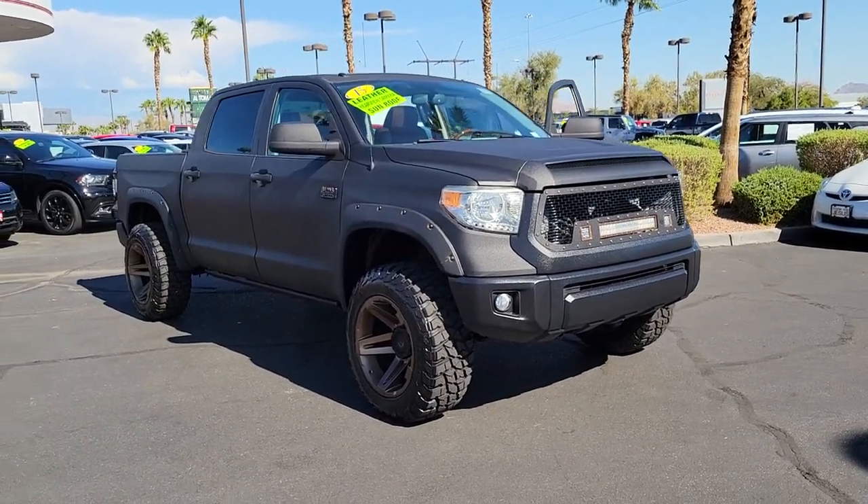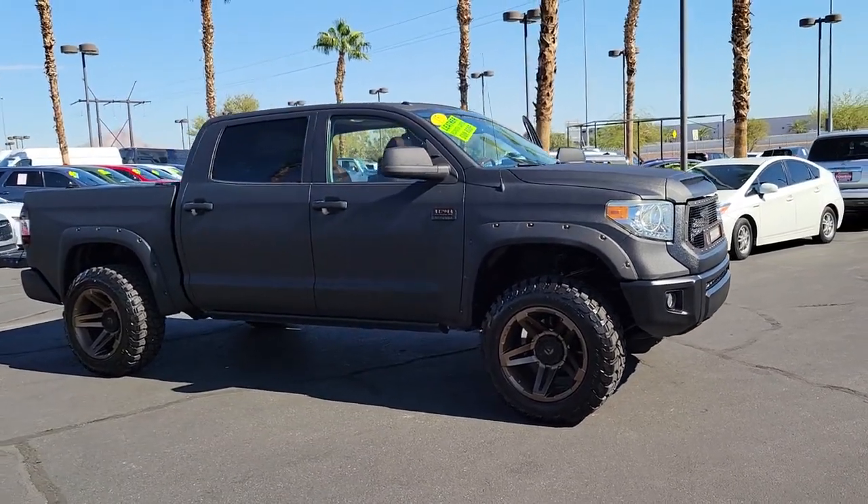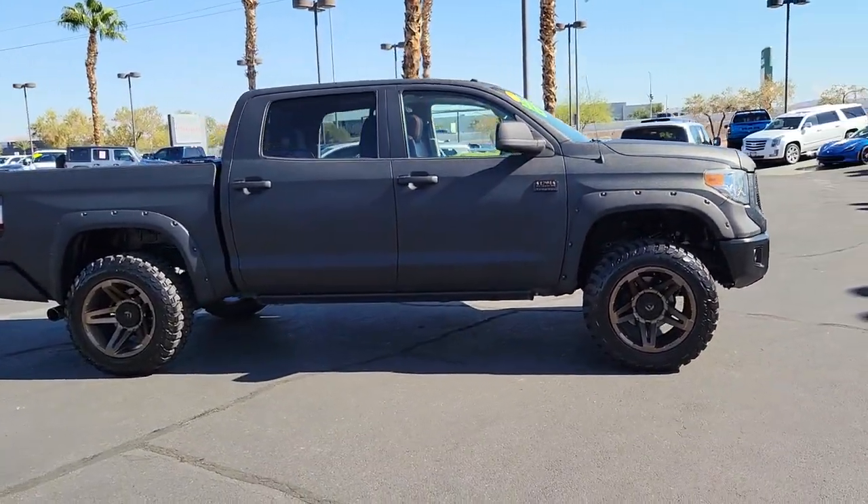Here is a wonderful 2015 Toyota Tundra with less than 45,000 miles on the odometer. This vehicle stands out from the rest.